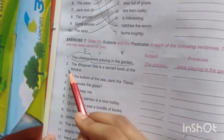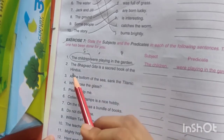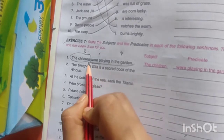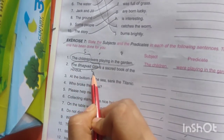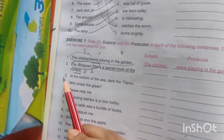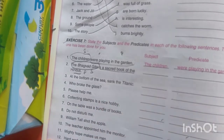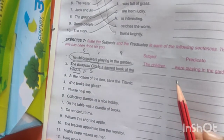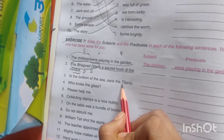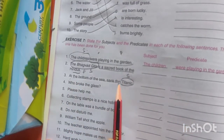Second one: 'The Bhagwat Geeta is the sacred book of the Hindus.' So we are talking about — who? Bhagwat Geeta. So 'Bhagwat Geeta' is the subject and the rest is the predicate. Third: 'At the bottom of the sea sank the Titanic.' Here we are going to talk about the Titanic, so the subject is 'Titanic' and the rest is the predicate.